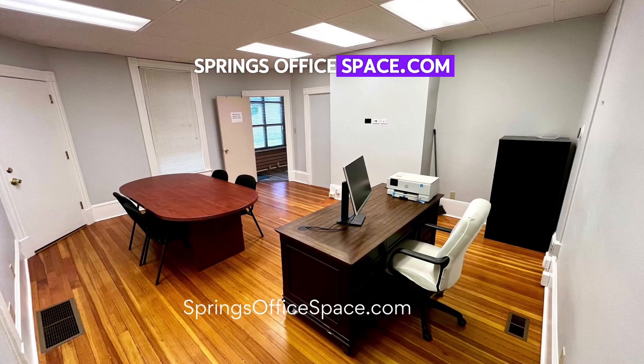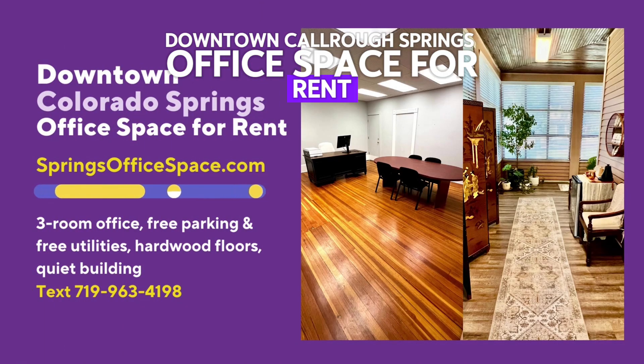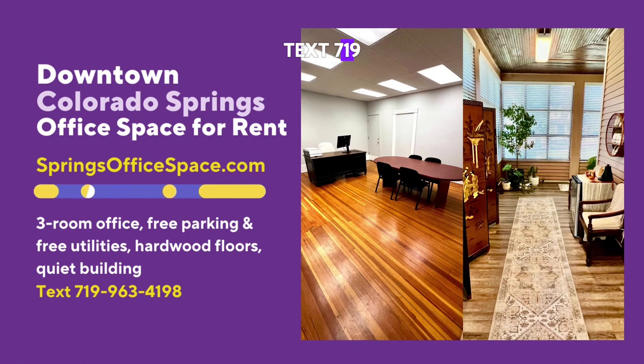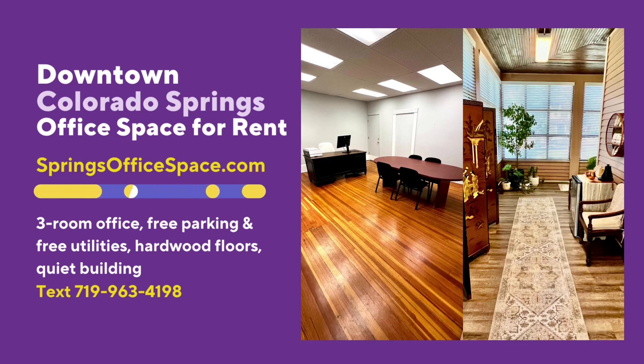springsofficespace.com — downtown Colorado Springs office space for rent. Text 719-963-4198 or visit springsofficespace.com.